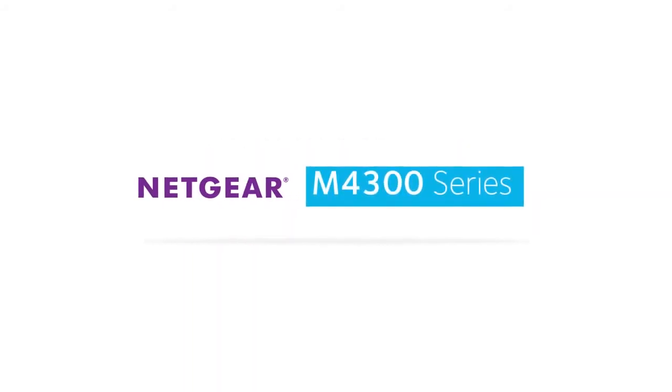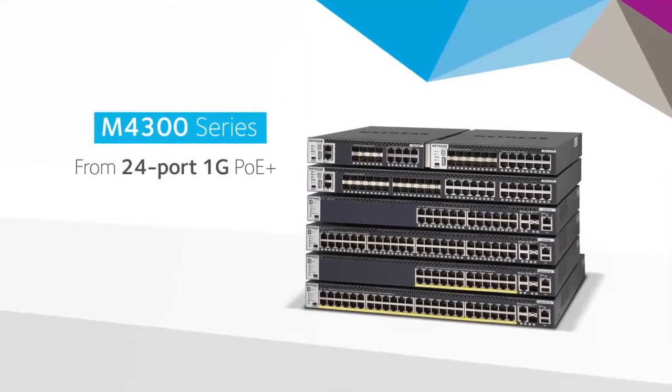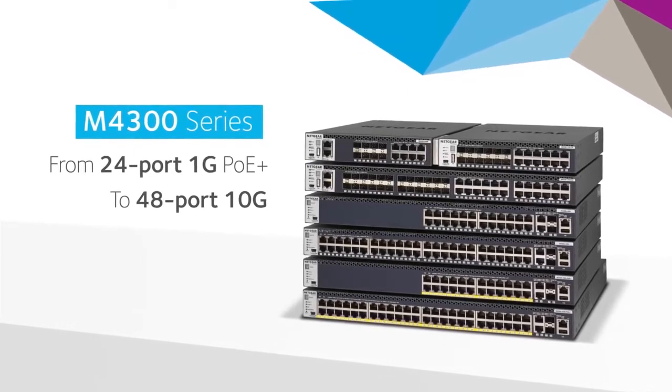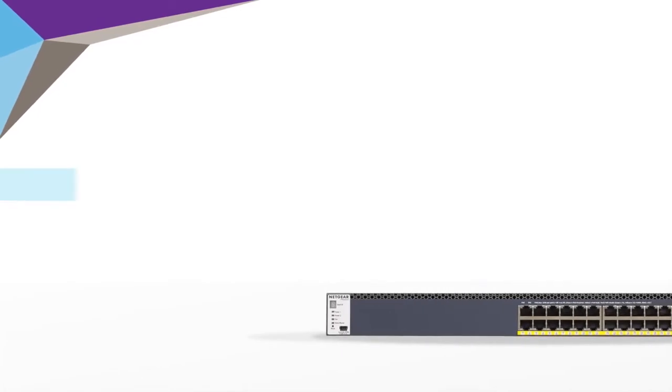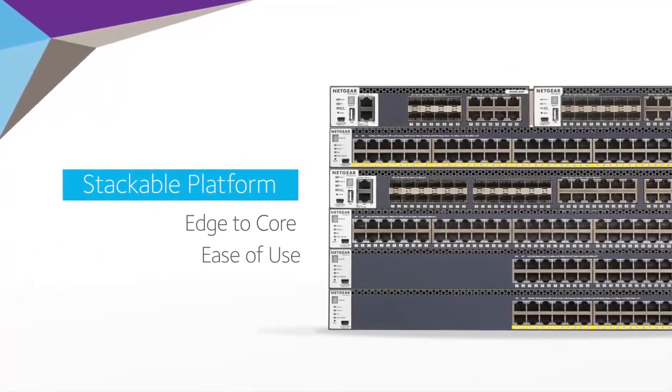Introducing the Netgear ProSafe M4300 Intelligent Edge Series. Scaling from 24 port 1GB full power PoE Plus to 48 port 10GB, the M4300 Managed Switch Series is the world's first stackable platform, offering edge-to-core stacking with unrivaled ease of use.